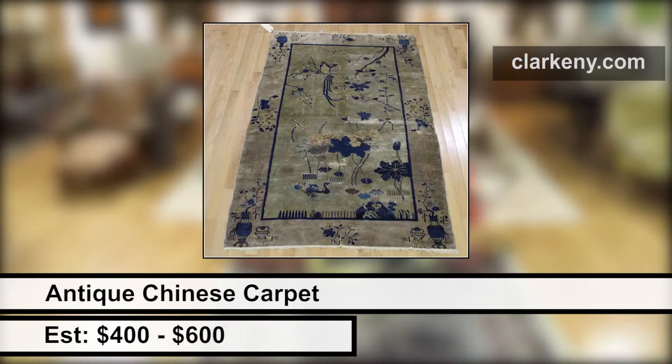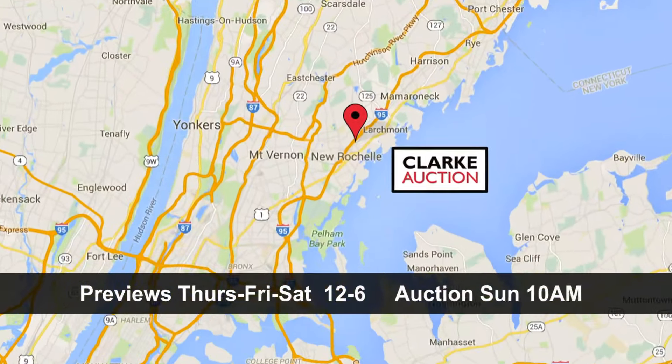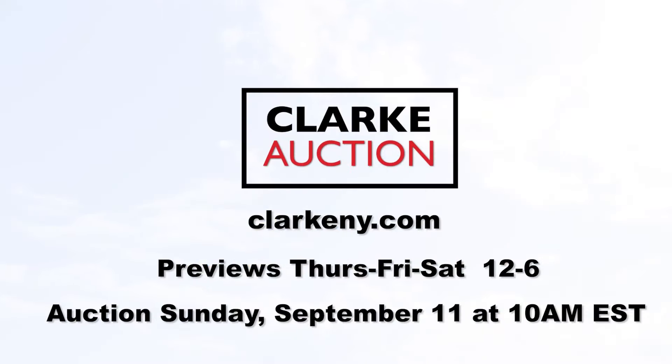Go to ClarkNY.com to see the items in our upcoming sale. You can register, bid, and win from your couch at home. Or join us for the auction here in Largemont, New York. Unique items that add to your life. Clark Auction Gallery.